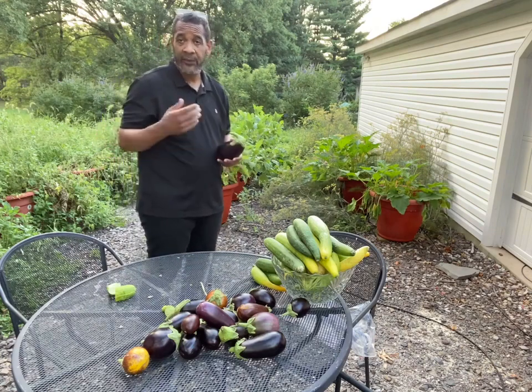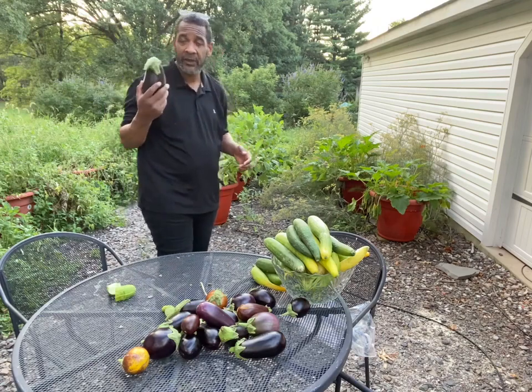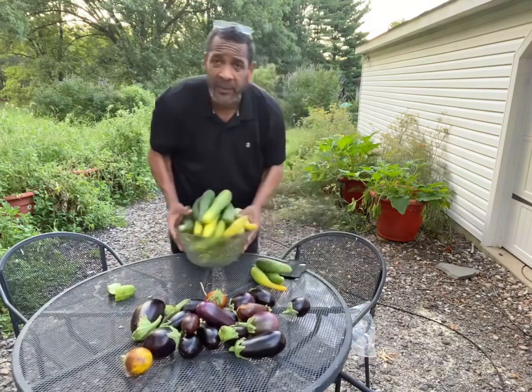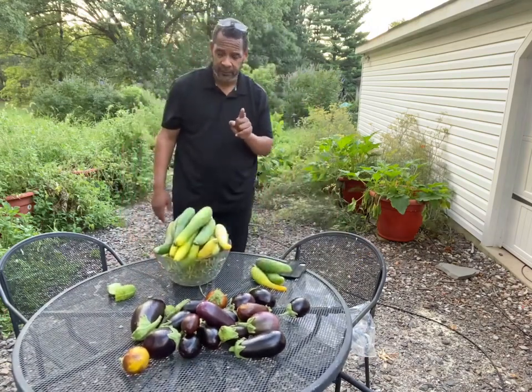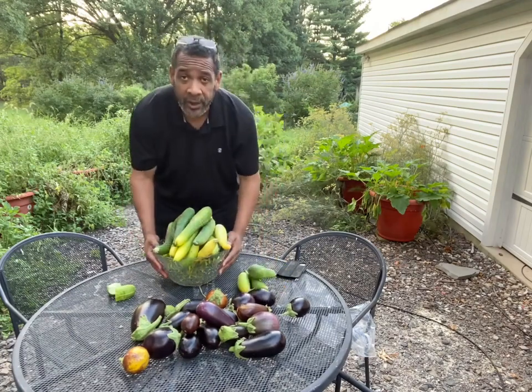We bought 40 seedlings for $13, put them in. And already we've got about 53 eggplants. In addition, we've also been able to raise from one planter — just one planter — a total of 42 cucumbers.